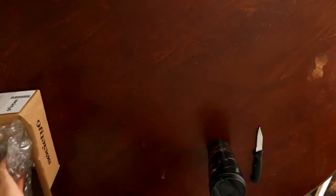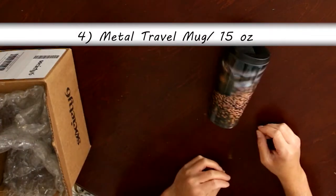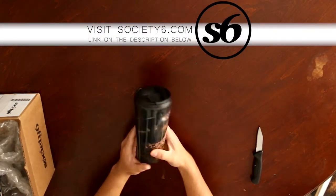Last but not least, I got a travel mug. This is really cool because it's made out of metal, so it can keep your drinks warm or cold for a very long time. So that's four ideas that I thought about sharing with you guys.